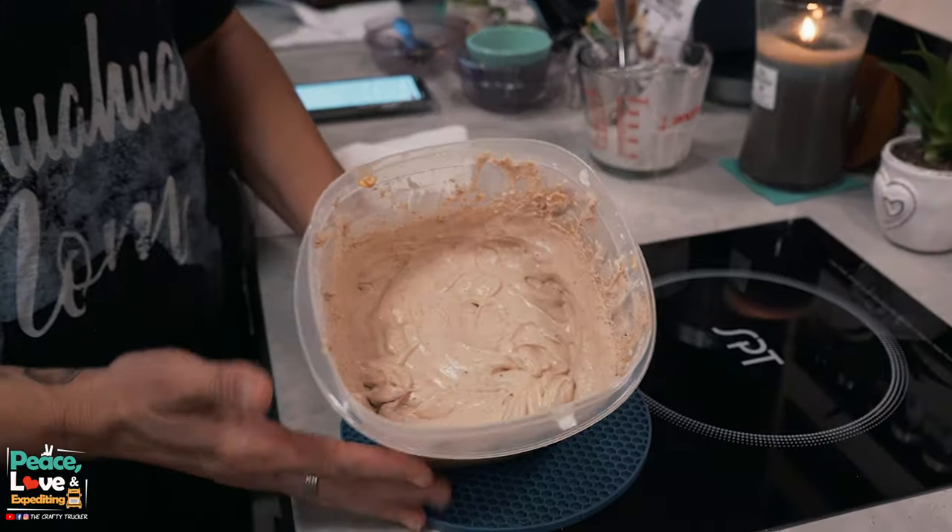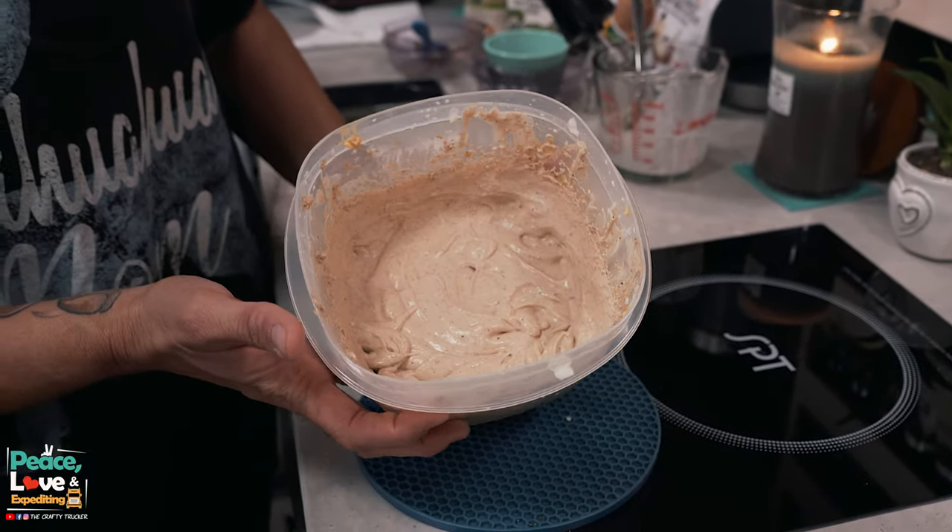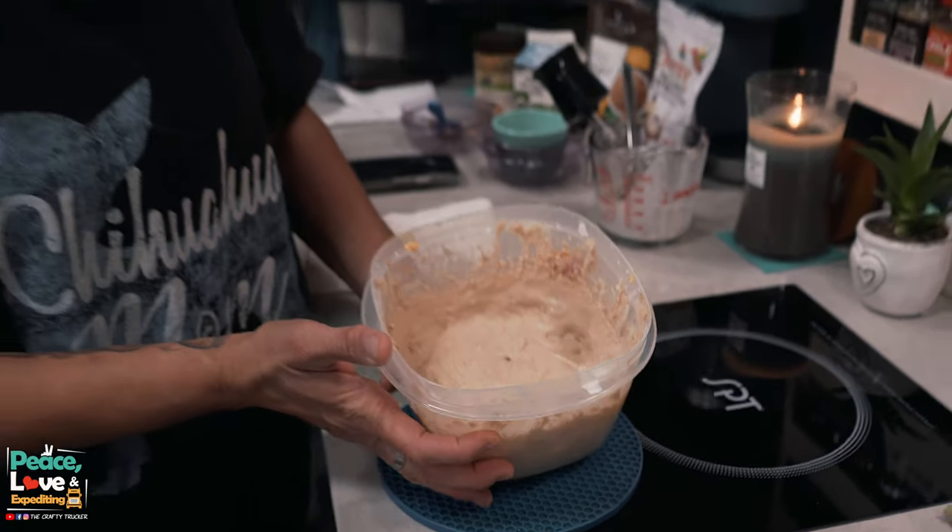I have all of our ingredients well combined — look at that goodness in there! It smells good too — I can smell the peanut butter. The last step is to stick this in the fridge for about 15 minutes to chill. This recipe makes four servings — you could divide it into four little containers. I'm just going to stick the whole bowl in the fridge and portion it out when serving. We'll see you back here in about 15 minutes for a taste test!